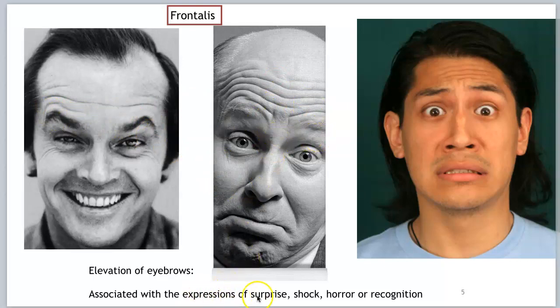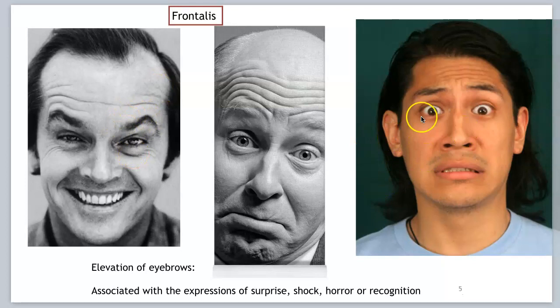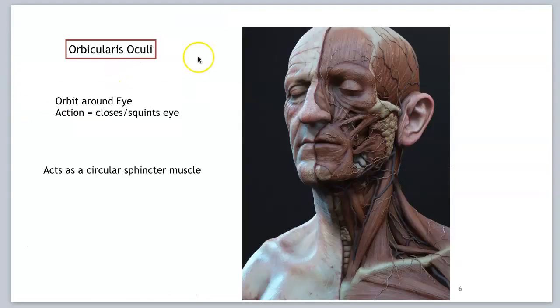The frontalis is associated with expressions of surprise, shock, horror, and recognition. This muscle is also a major site where people get Botox. Botox is botulism toxin — it is a toxin that can kill you in large doses, but when injected into these muscle fibers, it won't allow the nervous system to contract them.